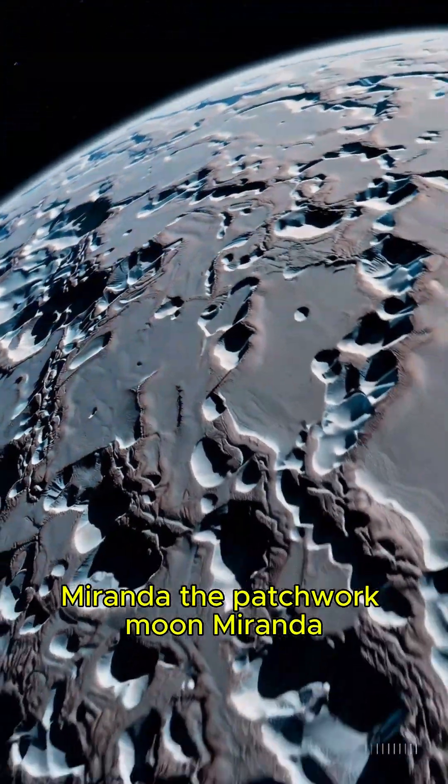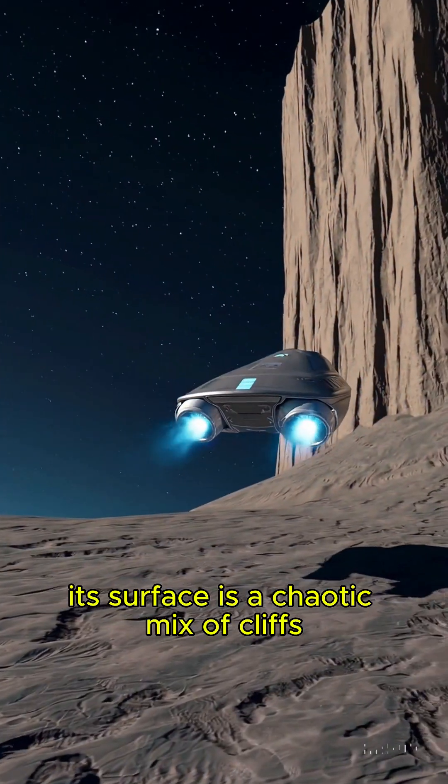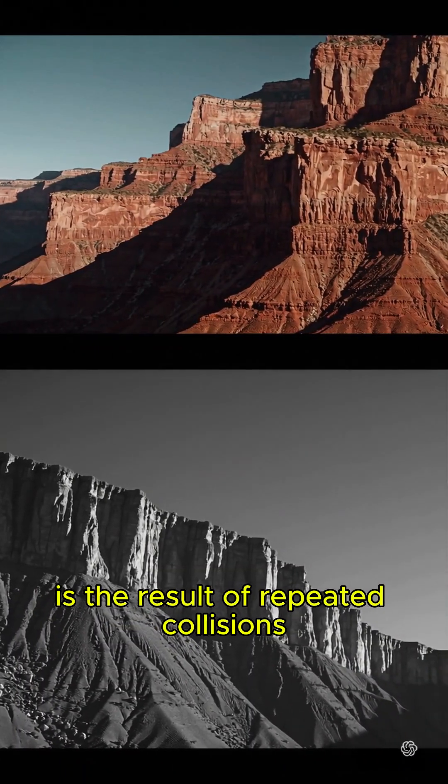Fact number five: Miranda, the patchwork moon. Miranda, a moon of Uranus, looks like it was shattered and put back together. Its surface is a chaotic mix of cliffs, canyons, and ridges. Some of its cliffs are 12 miles high, making them the tallest known in the solar system. Scientists think its bizarre appearance is the result of repeated collisions.